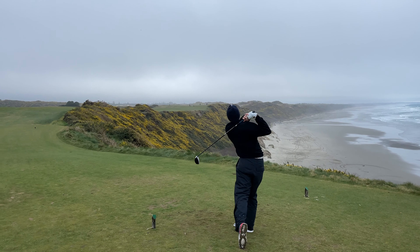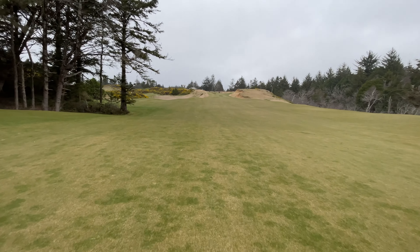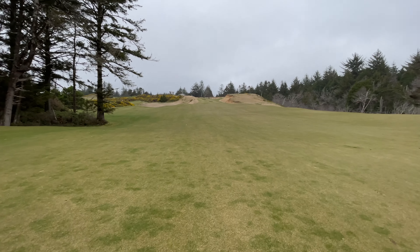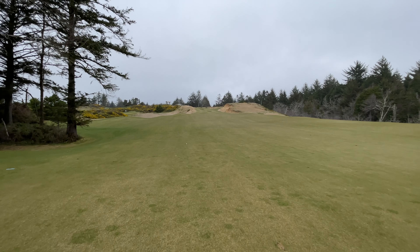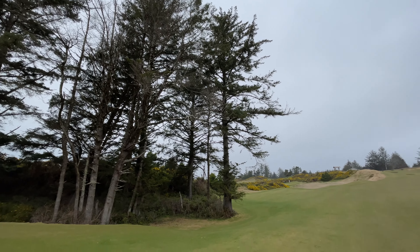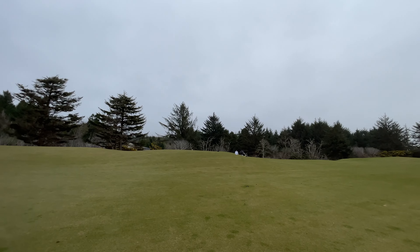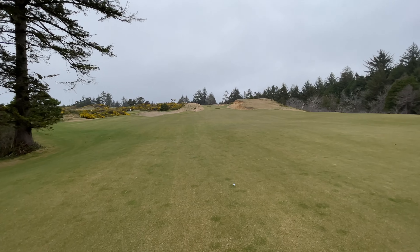We're on the 11th hole — it's a par five. There are three par fives on the back, so the front is a par 34 and the back is a par 38. This hole is 535 yards downwind so I won't have much left in. I'm currently two over. The wind is blowing probably 15 to 20 miles an hour consistently but it's not obnoxious — it's kind of what you expect here and part of the challenge. This place is immaculate.